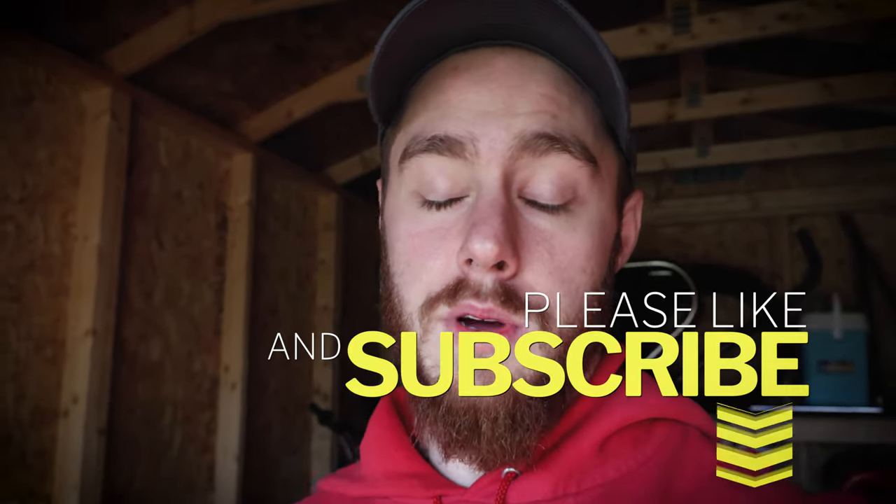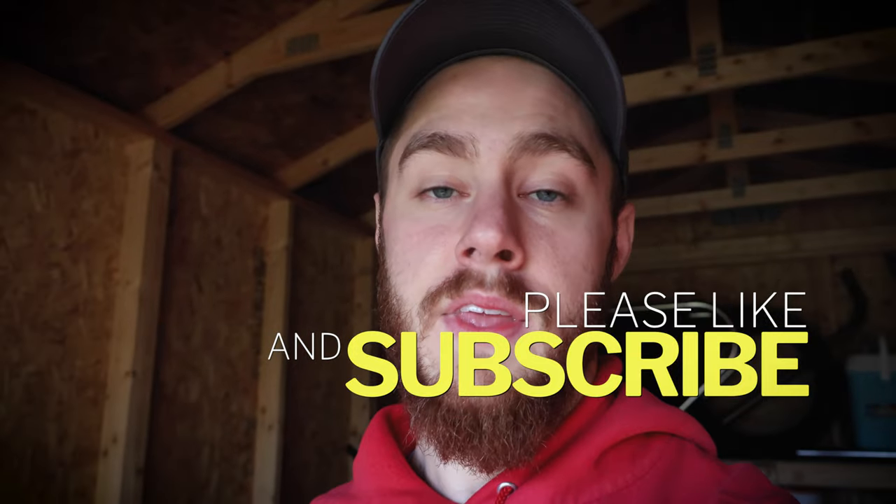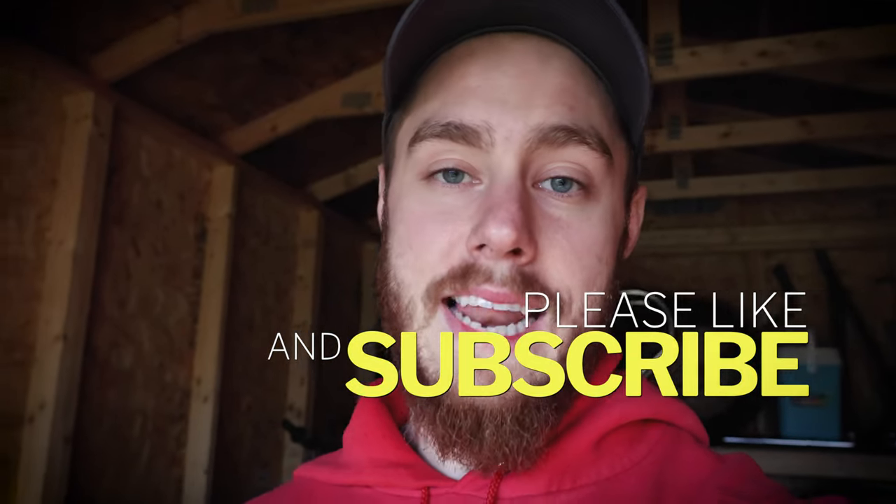I hope some of you amateur guys took something out of this video. It's a lot easier than you think — just be smart, look in the right places, and try out Hookit.com. I'm sure you're going to get some offers. If you liked this video, give me a thumbs up and subscribe. I'm also doing a marathon training series since I can't ride right now — I'm doing a marathon in May. It definitely helps with motocross fitness. Hope to see you guys in the next video, I appreciate you watching.